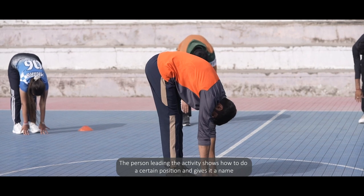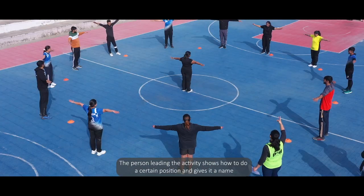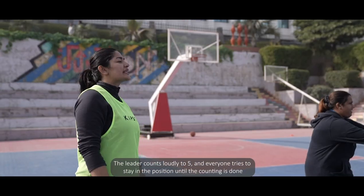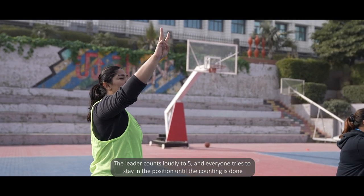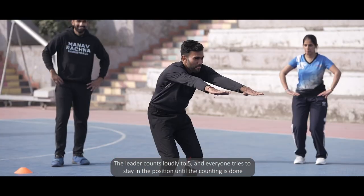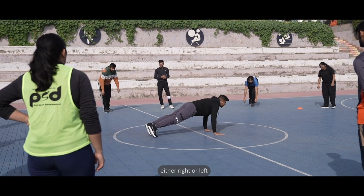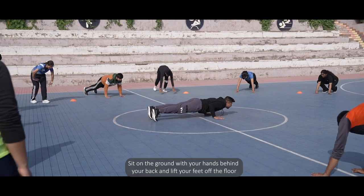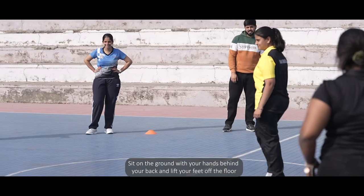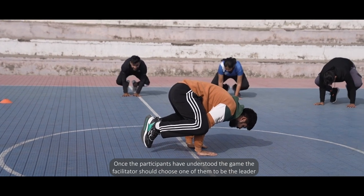The facilitator begins the game as the leader, showing how to do a certain position and giving it a name. The participants copy the position demonstrated by the facilitator. The leader counts loudly to 5 and everyone tries to stay in the position until the counting is done. Here are some ideas for balancing positions: stand on one foot, either right or left; sit on the ground with your hands behind your back and lift your feet off the floor; or squat down with your hands stretched out.